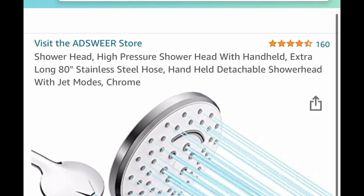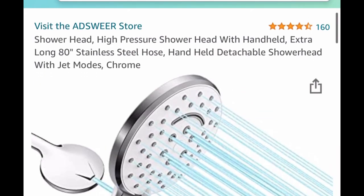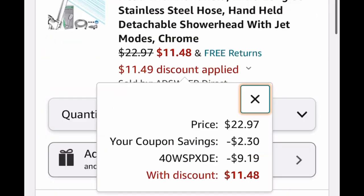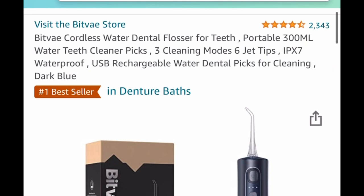Here we have a shower head — it's a high-pressure stainless steel, listed for $22.97. We're going to clip the coupon, insert the code, and it's going to drop it down to $11.48.